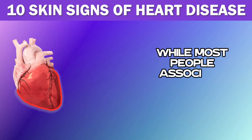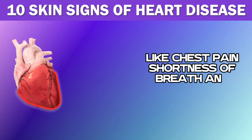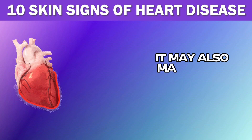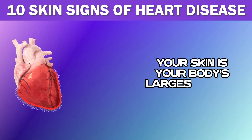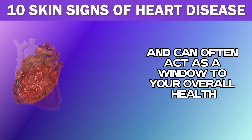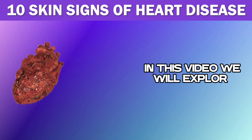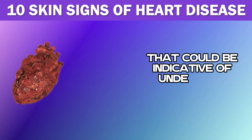While most people associate heart disease with symptoms like chest pain, shortness of breath, and fatigue, it may also manifest in surprising ways on the skin. Your skin is your body's largest organ and can often act as a window to your overall health. In this video, we will explore 10 skin-related signs that could be indicative of underlying heart disease.